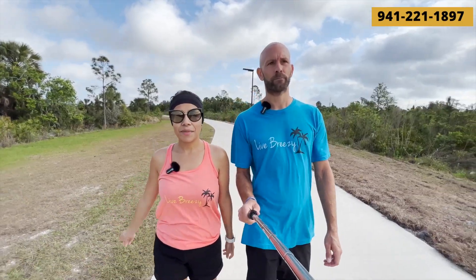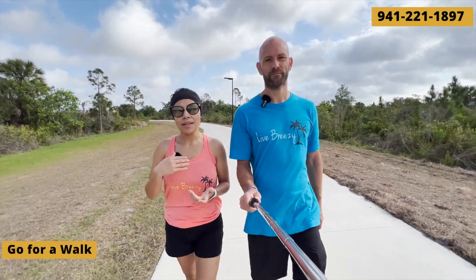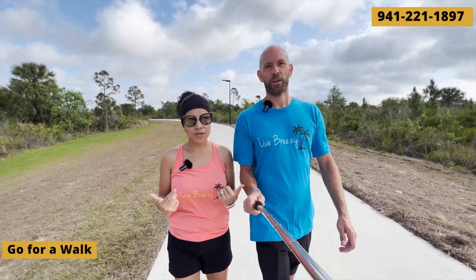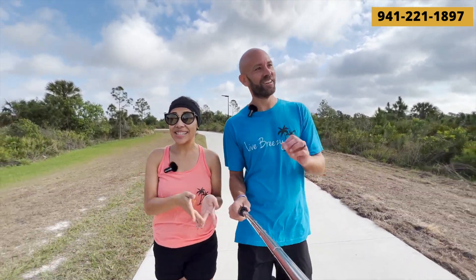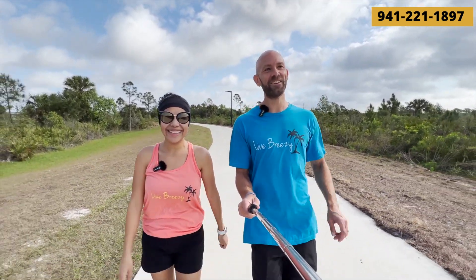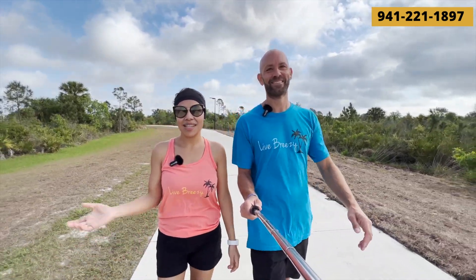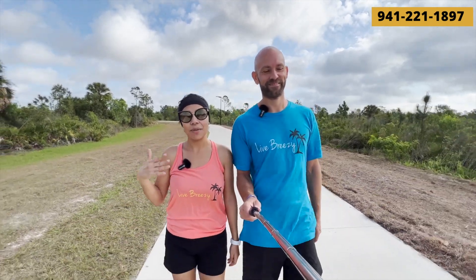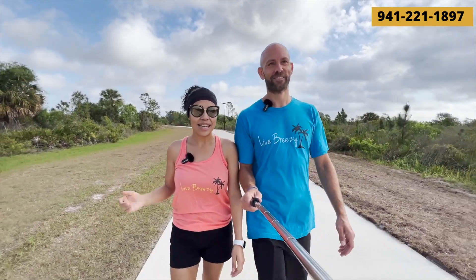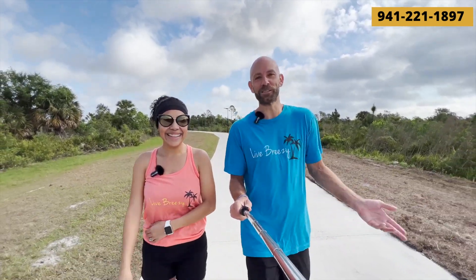Another thing we love doing in Venice and surrounding areas is going for a walk. Typically we'll either go just the two of us or we'll take our dog. The second she hears 'go for a walk,' her ears perk up — and sometimes even if we don't say anything, she gets the idea in her head and gets really excited, so then we kind of have to go for a walk. She forces us to take a walk, which is good — keeps us active.